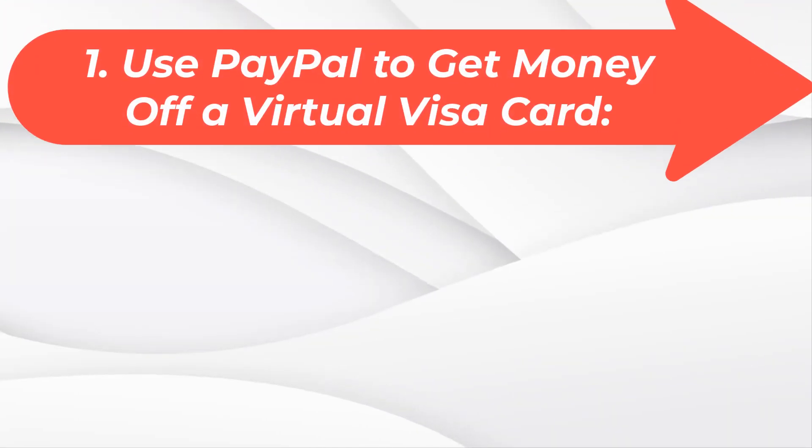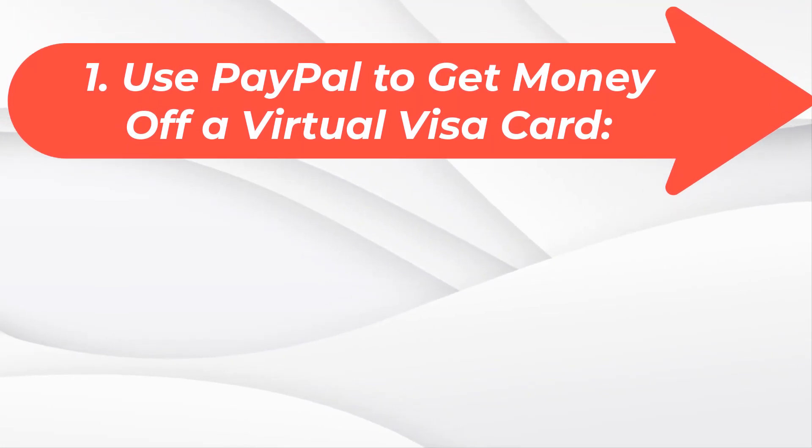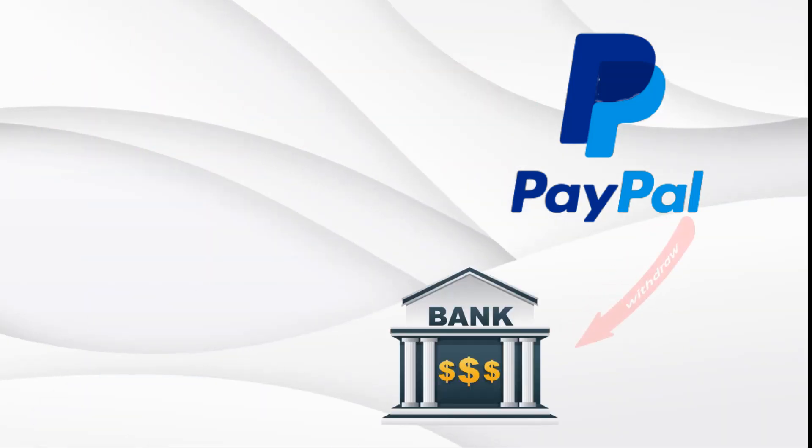Method 1: Use PayPal to get money off a virtual Visa card. You can get money off a virtual Visa card by making use of PayPal, but you will need to first link the virtual Visa card to PayPal, and then transfer the funds from the virtual card to PayPal before withdrawing the money from your PayPal to your bank account.